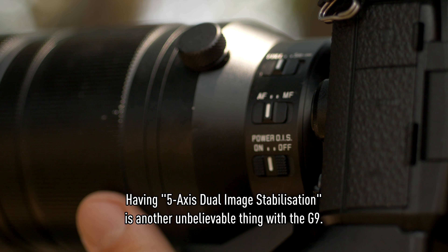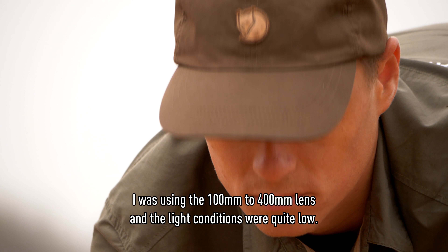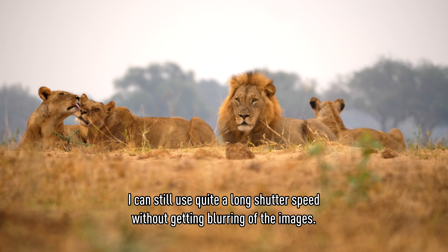Having five-axis dual image stabilization is another unbelievable feature of the G9. I was using the 100-400mm lens in quite low light conditions, and I could still take long shutter speeds without blurry images.